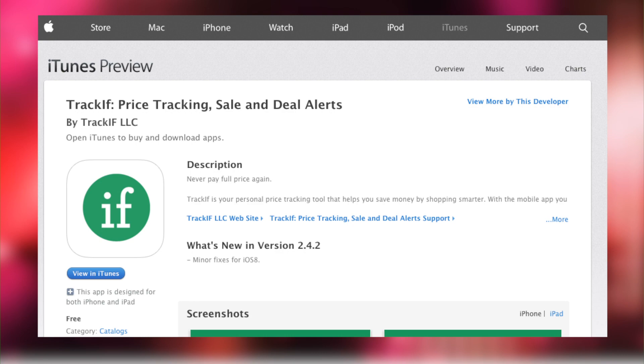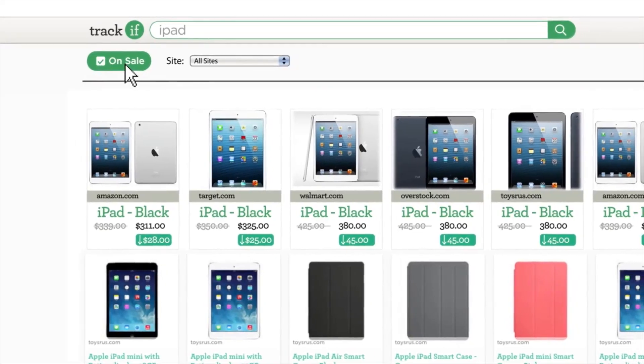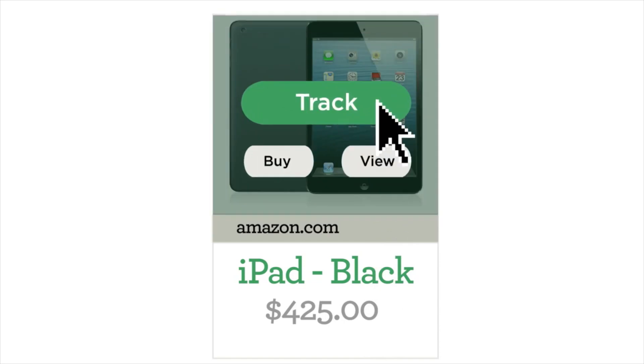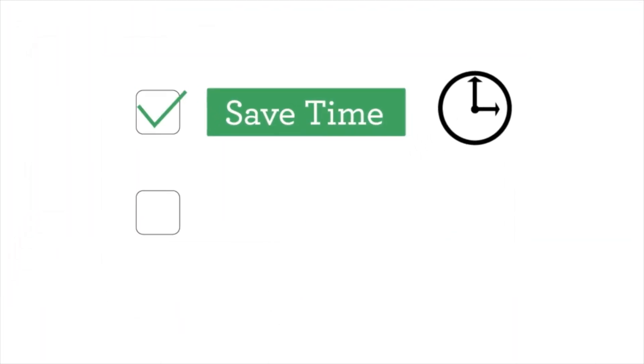Monitor the products you're looking to purchase with the Track If app. This app helps consumers track the price and availability of items, so you always know if it's the right time to buy. If what you want is not on sale, you can set up alerts for when the price drops. Or if the item is out of stock, you can use the app to stay updated on when it's available, so you save time and money.